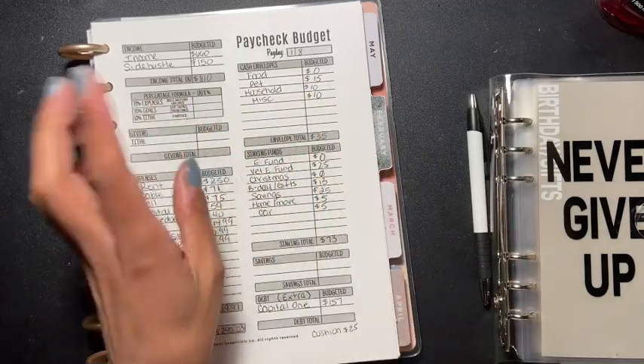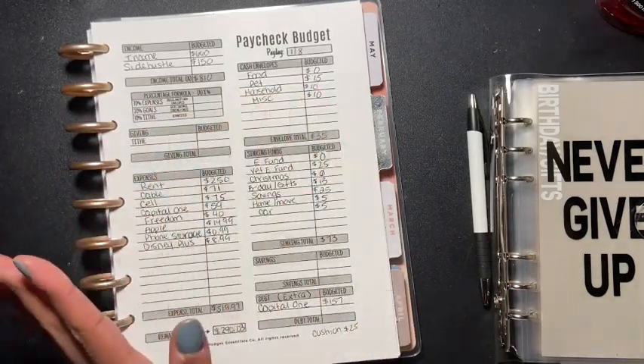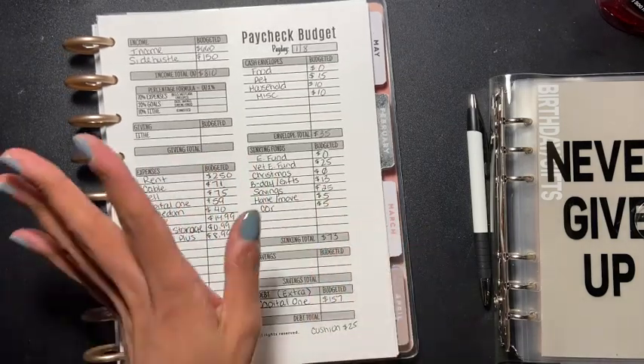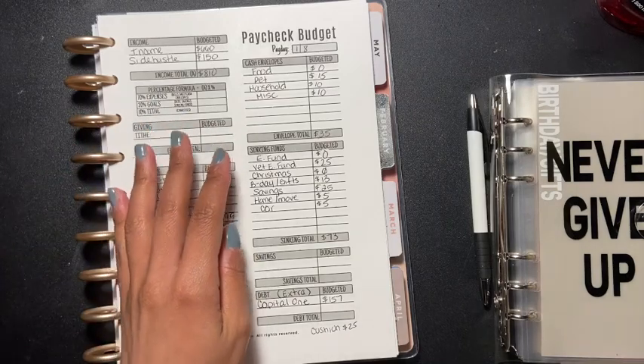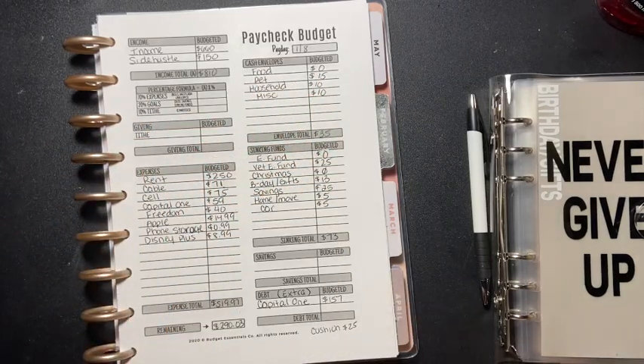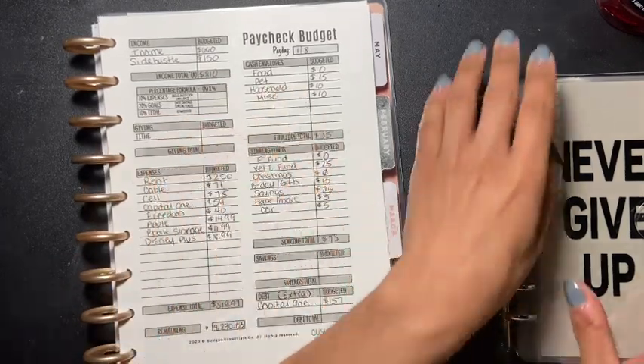Food is going to get nothing because some of you know I'm getting that government assistance — they send money on a card for the kids being home — so I still have that. I am going to put some cash in the food envelope just in case it stops, because I don't want to be backed up.